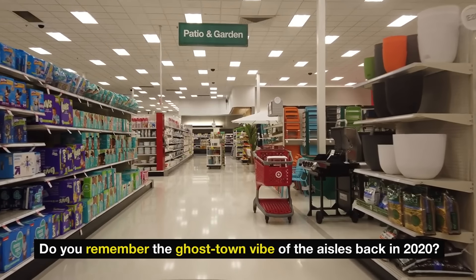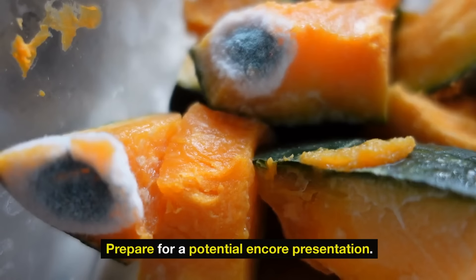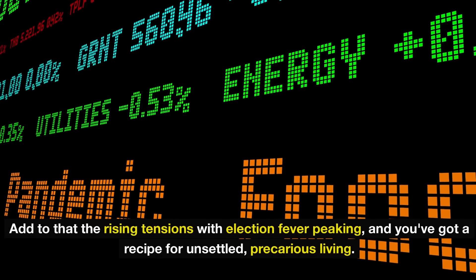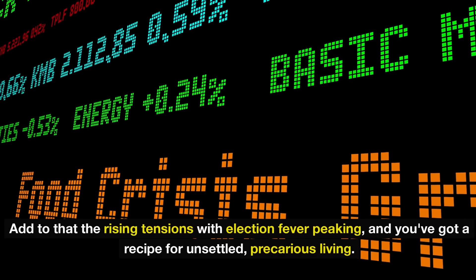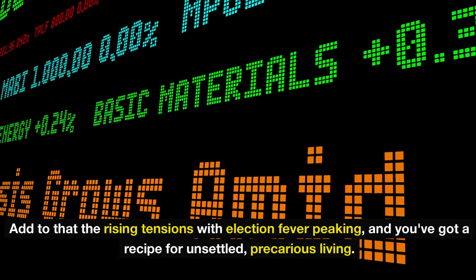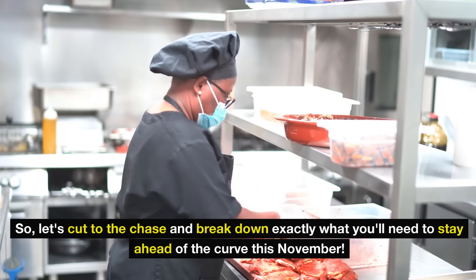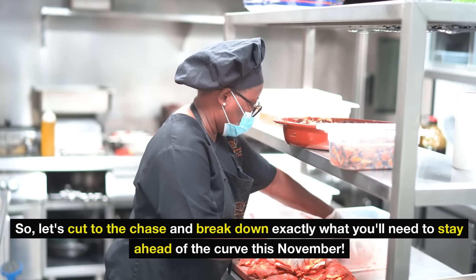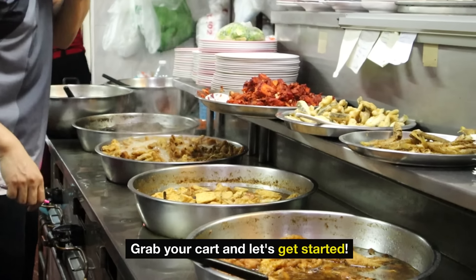Do you remember the ghost town vibe of the aisles back in 2020? Prepare for a potential encore presentation. Add to that the rising tensions with election fever peaking, and you've got a recipe for unsettled, precarious living. So let's cut to the chase and break down exactly what you'll need to stay ahead of the curve this November. Grab your cart and let's get started.